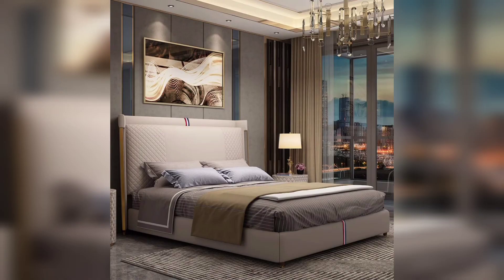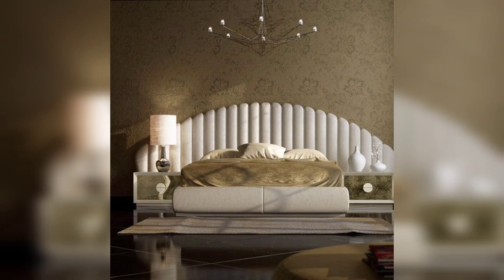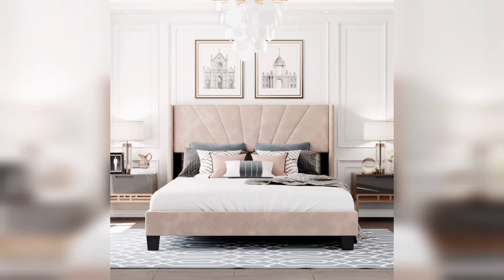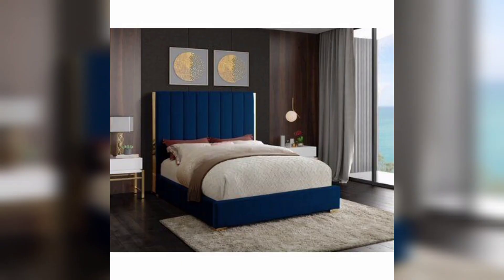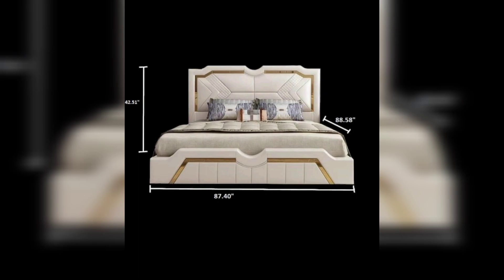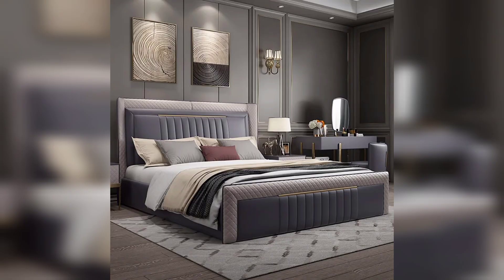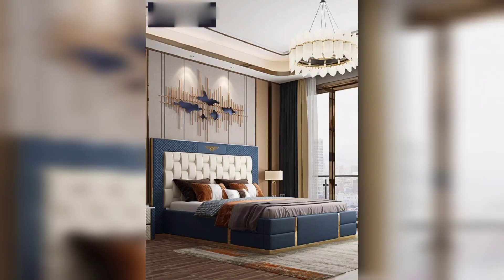Small bedroom design solutions. Many of us face the challenge of designing a small bedroom, but that doesn't mean you can't create a stylish and functional space. We will share clever design solutions such as utilizing vertical space, incorporating functional furniture, and playing with optical illusions to make your small bedroom feel larger and more inviting.